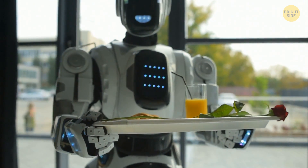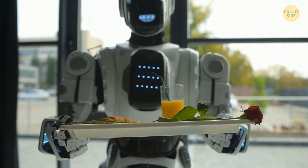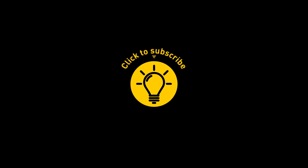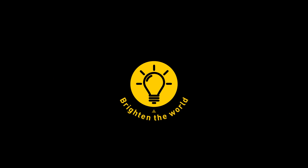But I'd rather have that space salad, please — do you have any croutons? That's it for today. If you satisfied your curiosity, give the video a like and share it with your friends. Or if you want more, click on these videos and stay on the bright side.